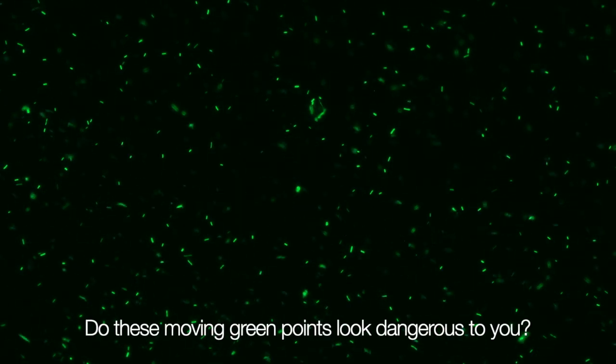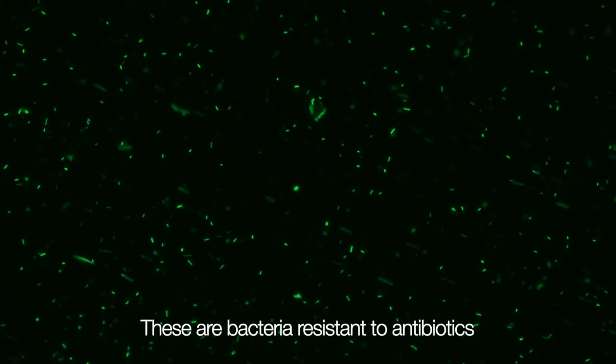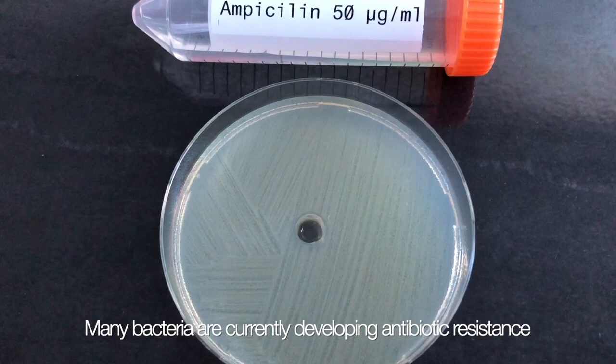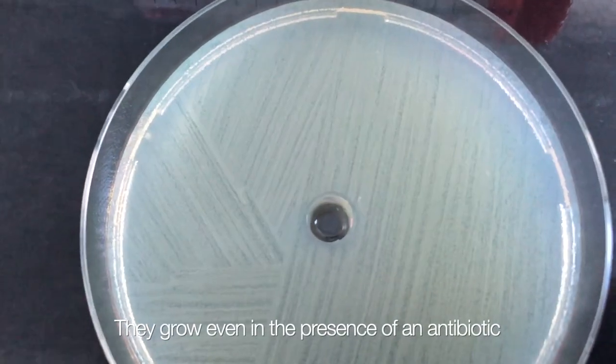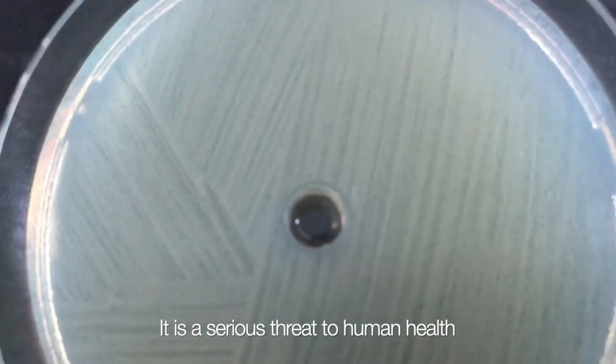Do these moving green points look dangerous to you? To us scientists, they definitely do. These are disease-causing bacteria resistant to antibiotics. Many disease-causing bacteria are currently developing antibiotic resistance — they grow even in the presence of antibiotic. This is a serious threat to human health.